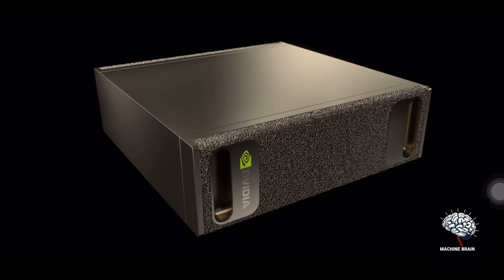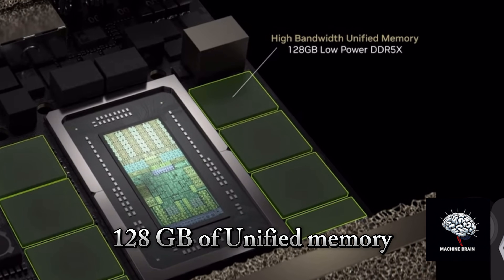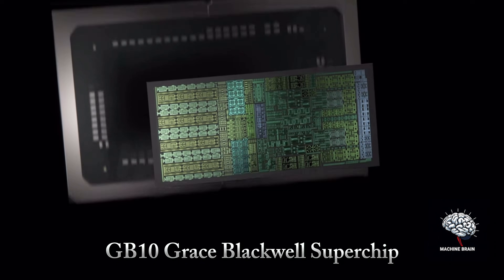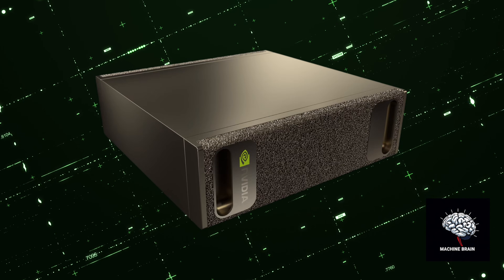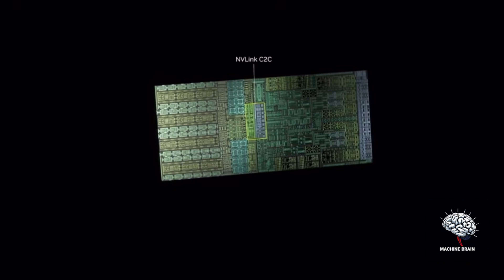So what makes Project Digits special? Let's start with the hardware: 128 gigabytes of unified coherent memory, up to four terabytes of NVMe flash storage, and that powerhouse GB10 Grace Blackwell Super Chip. The system can handle AI models with up to 200 billion parameters on a single unit.